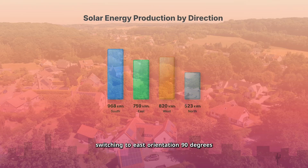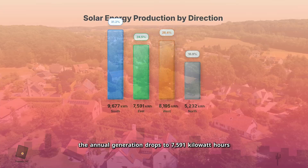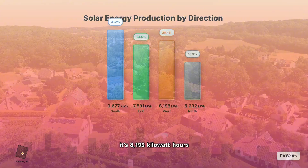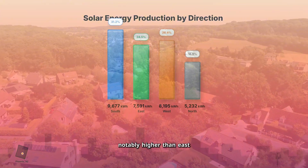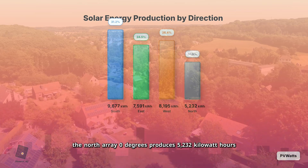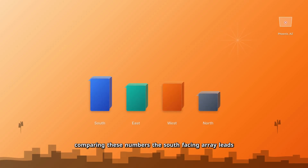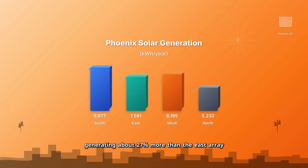Switching to east orientation — 90 degrees — the annual generation drops to 7,591 kilowatt-hours. For west, at 270 degrees, it's 8,195 kilowatt-hours, notably higher than east due to clearer afternoon skies in this region. Finally, the north array at 0 degrees produces 5,232 kilowatt-hours. Comparing these numbers, the south-facing array leads among individual orientations, generating about 27% more than the east array and 18% more than the west array.